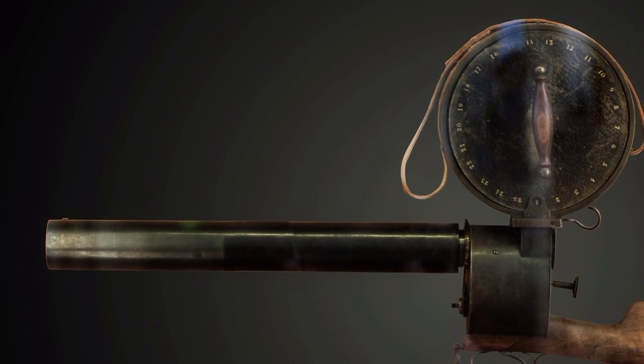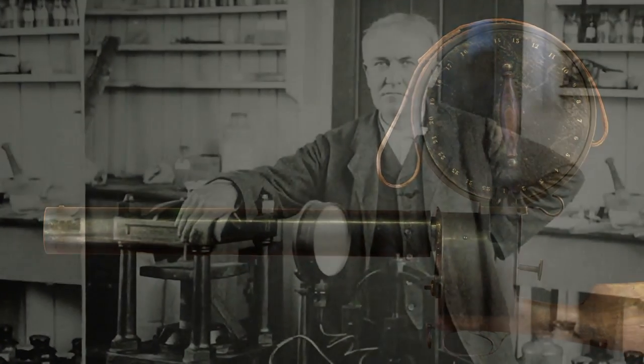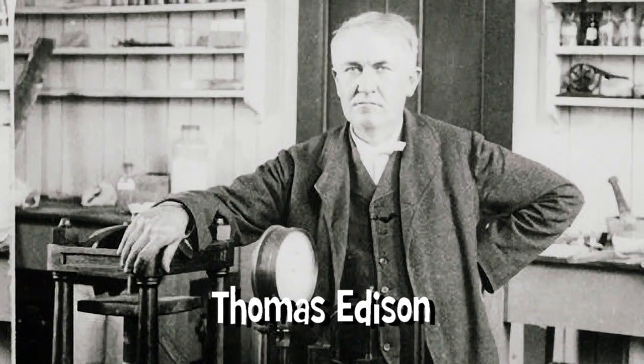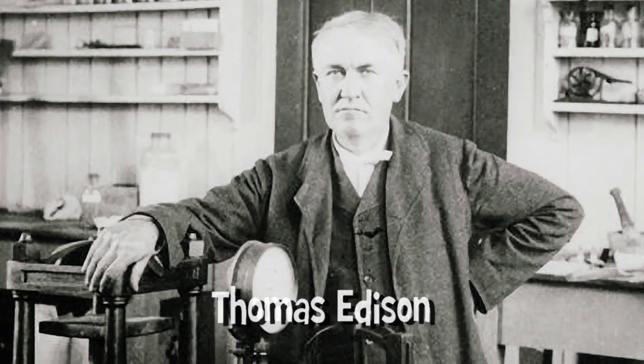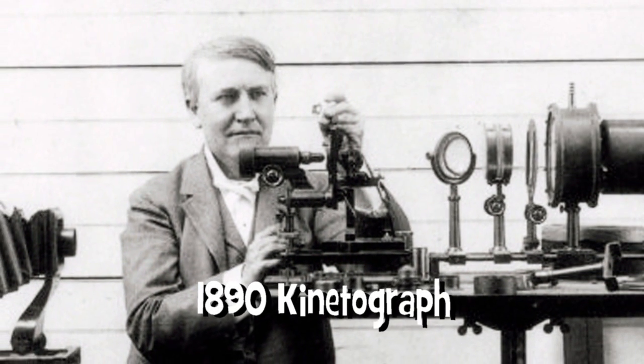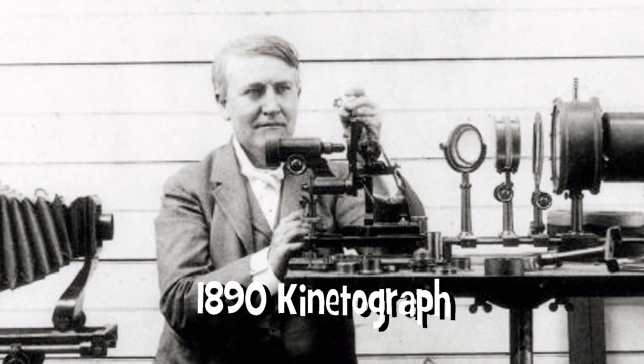Chronophotography used a chronophotographic gun. In 1888, Thomas Edison commissioned William Kennedy Dixon to work on the advancement of motion pictures. In 1890, Dixon unveiled the kinetograph, a primitive motion picture camera.